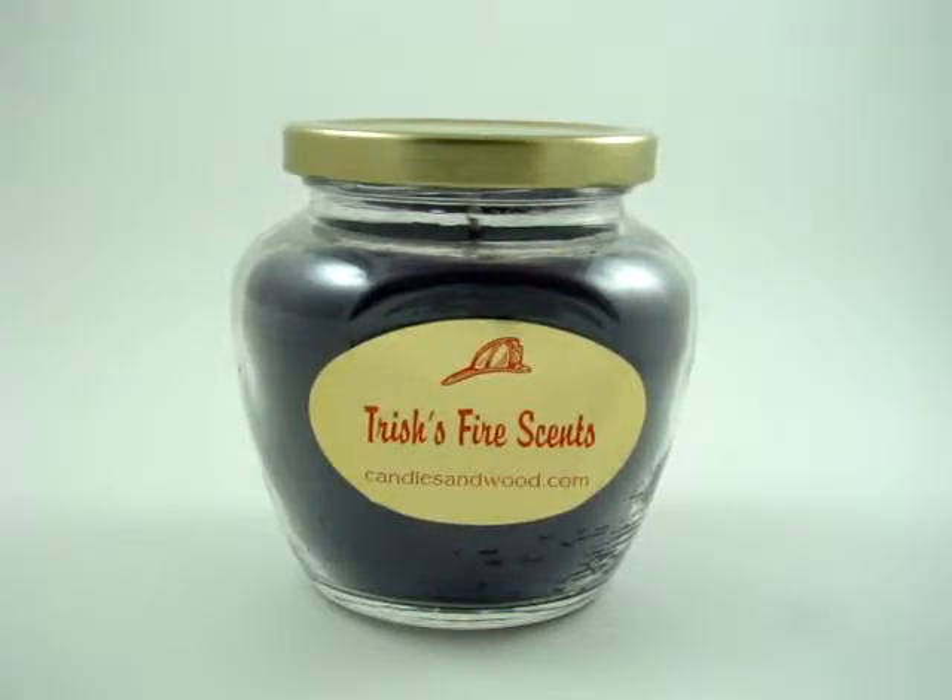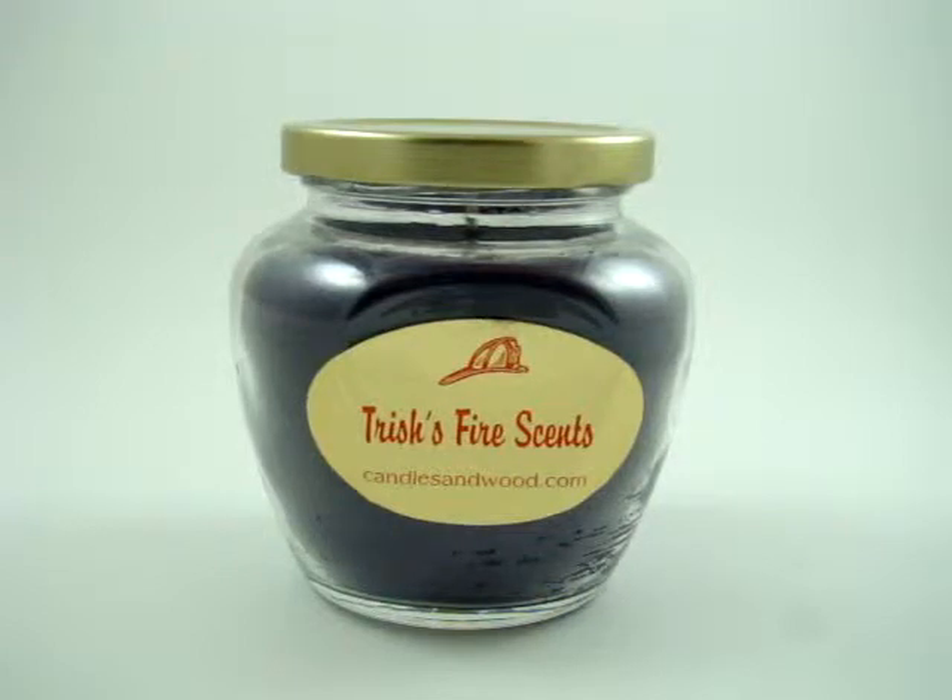Welcome to CandlesandWood.com, the sole internet distributor of Trish's Fire Scents. Trish has been a firefighter's wife for over 13 years and has been in and out of the fire stations. She's smelled so many great scents and has taken the best ones and placed them into her hand poured candles.